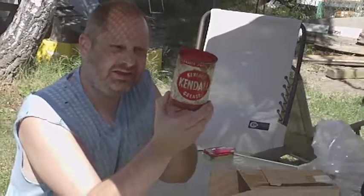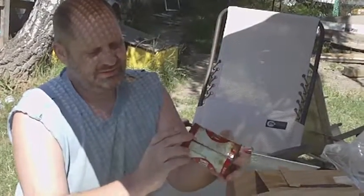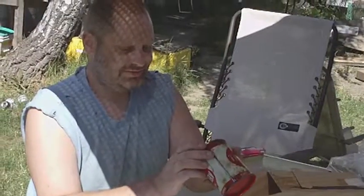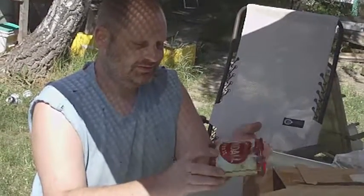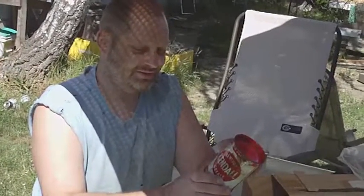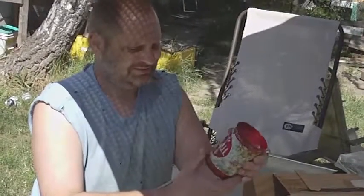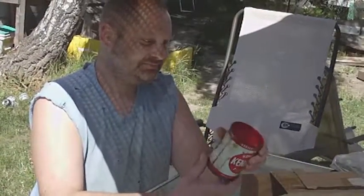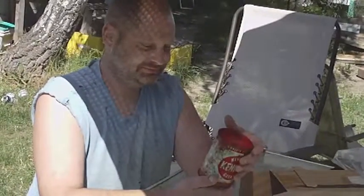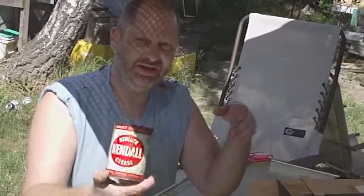All right, man, thank you. That was awesome for you to send that right up. Still has grease in it too. Made in the USA. Contents, one pound. Vintage. When they actually made good stuff, right?